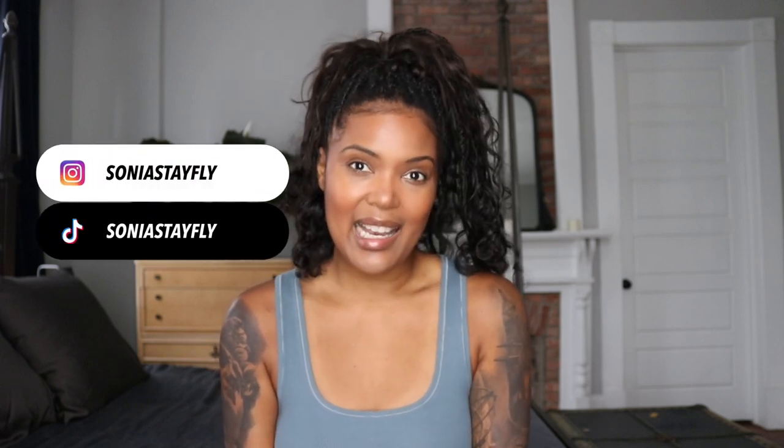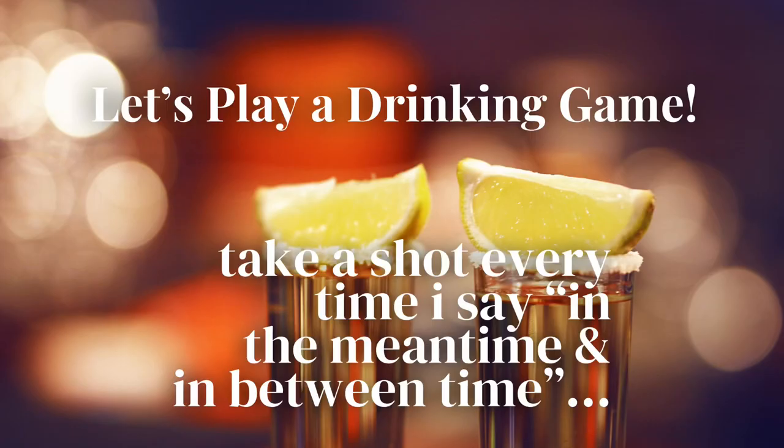Hey fly girls and fly boys, welcome to my channel! My name is Sonya — Sonya Stay Fly. I am a flight attendant for a major US airline who has been out on medical leave for several months now, so that's why you haven't seen any flight attendant content. But you will, just as soon as I get cleared to go back to work. In the meantime, I'll bring you try-on hauls of all of my purchases.